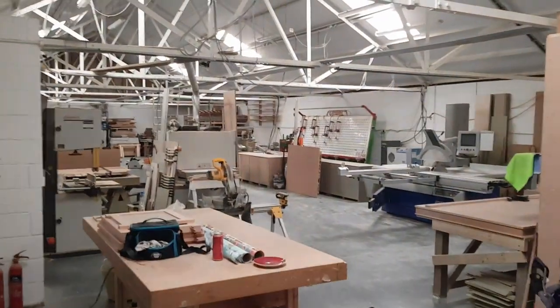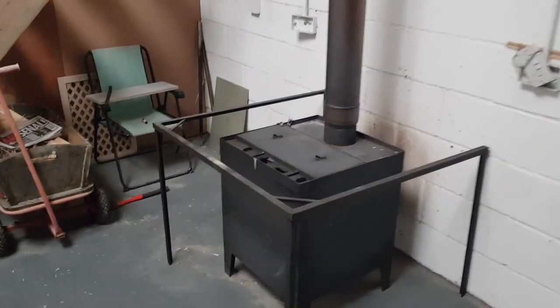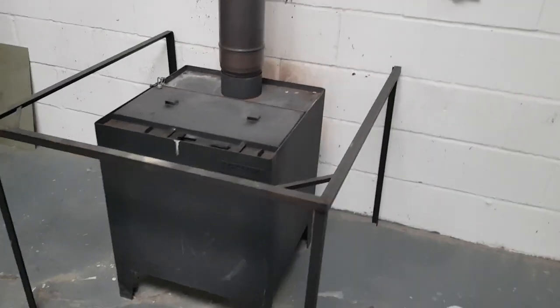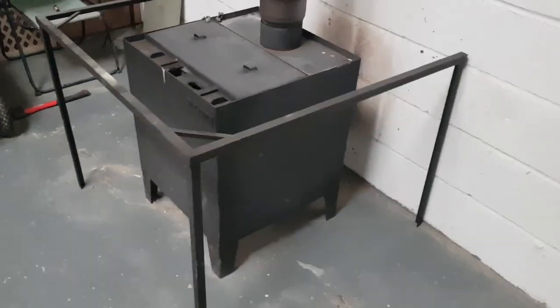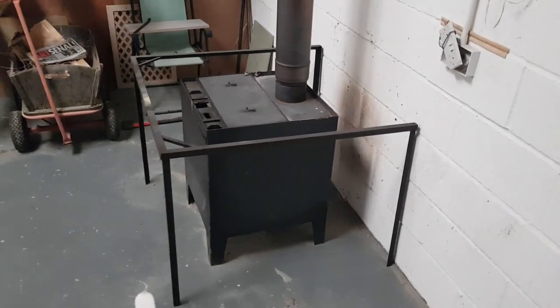There's four and a half thousand square foot — I'll try and show you from upstairs in a minute. This is our trusty wood burner. This is from a company called Technic, and they sell a lot of their stuff from eBay. This particular one is one of their biggest models, just because of the space in the workshop.